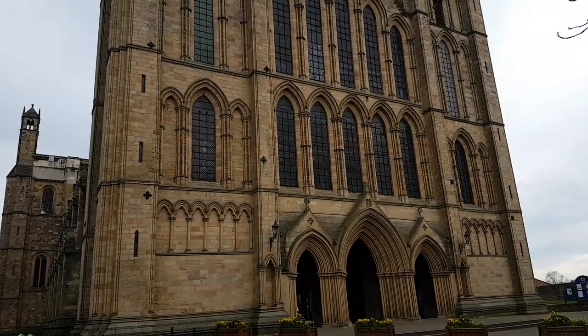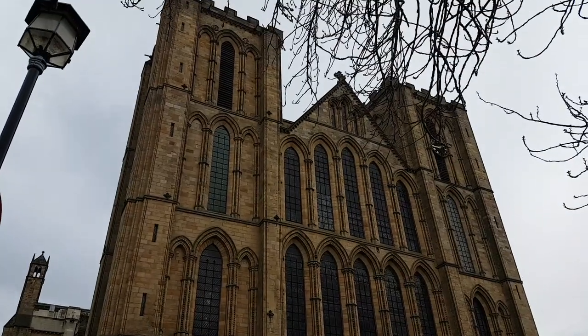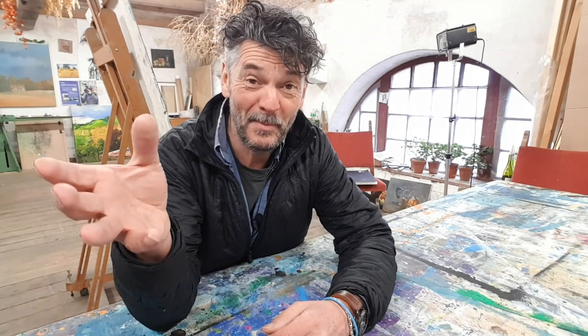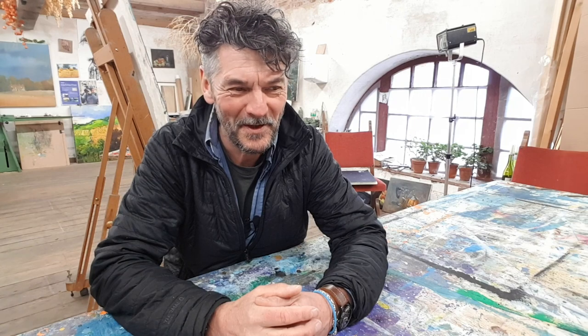Yesterday I was teaching. I teach here in the studio every Wednesday, but it was so nice that we went outside. I think next week, depending on the weather, we're probably going to go to the cathedral and do some work in there. Turner painted in the cathedral, so like no pressure. What a glorious day it was — we were in the woods and it was just superb. Some of the work that the students did I was really pleased with, and I hope they were. So it was a good day yesterday. I enjoyed that very much.